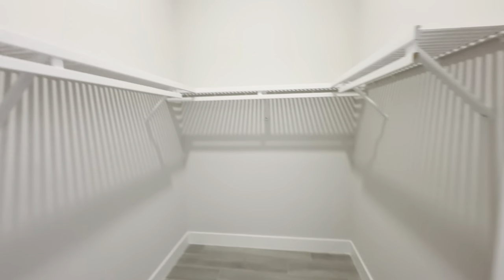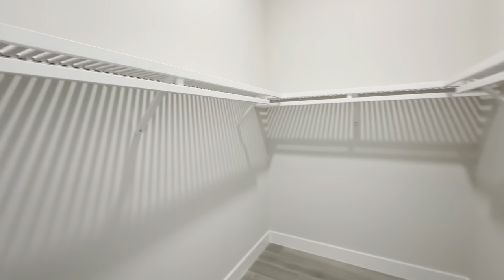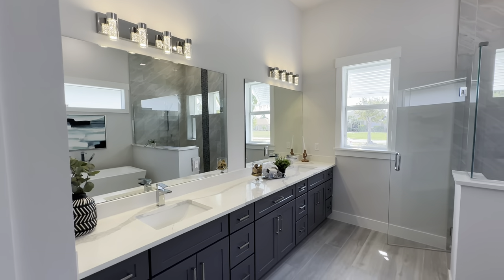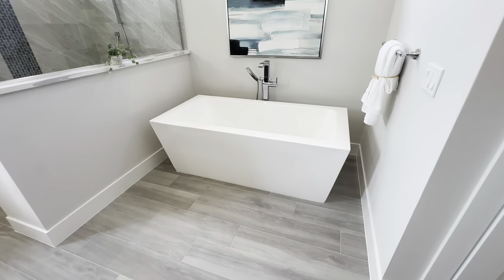Let's check out the closet — good amount of space. As you've seen in some videos, some builders are doing wire racks; they've opted to go with wood instead, which looks a lot better, not as cheap. And we have closet number two, which is pretty standard. I'll slow down — I know people get motion sick watching the videos.